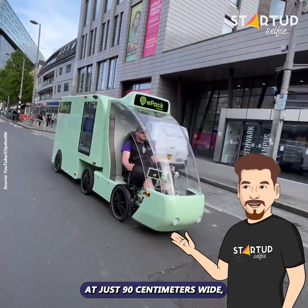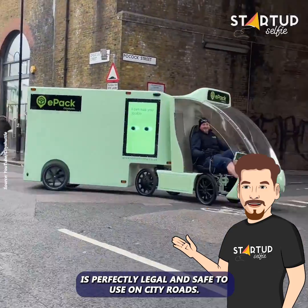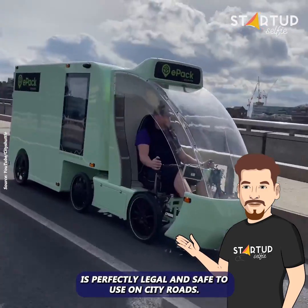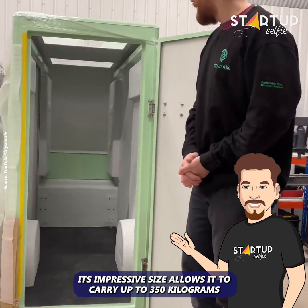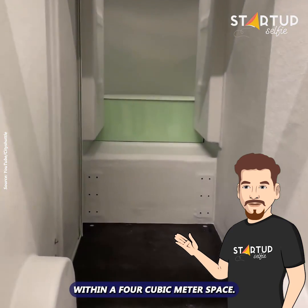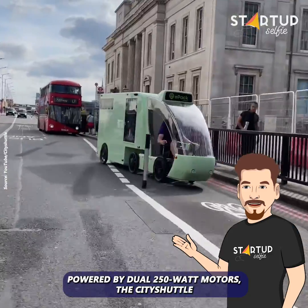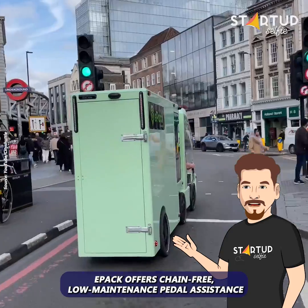At just 90 centimeters wide, this cargo bike fits comfortably in most cycle lanes, yet is perfectly legal and safe to use on city roads. Its impressive size allows it to carry up to 350 kilograms within a four cubic meter space. Powered by dual 250-watt motors, the City Shuttle EPAC offers chain-free, low-maintenance pedal assistance.